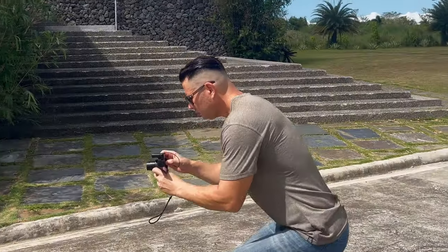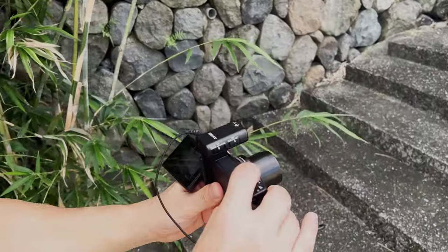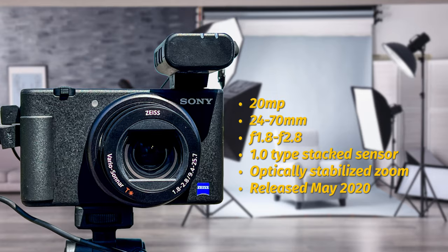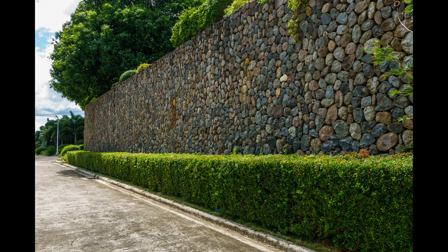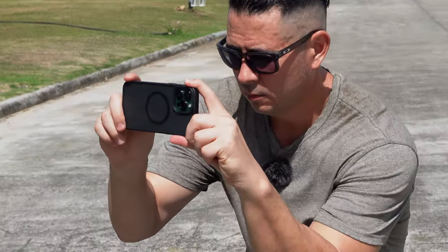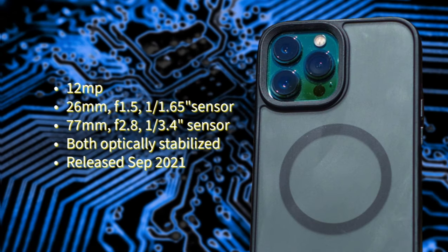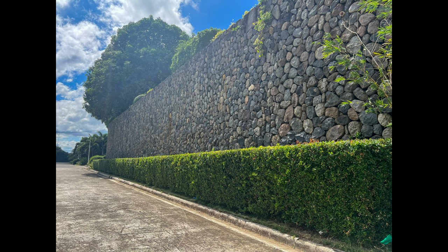The Sony ZV-1 uses mostly traditional hardware-centric methods to produce its photos. Its advantage over the iPhone 13 Pro Max is its 1.0 type stacked sensor, multiple apertures, and optically stabilized zoom up to its max focal length of 70 millimeters. The iPhone 13 Pro Max may have tiny sensors and lenses with one aperture for its camera system, but makes up for it with advanced algorithms and computational processing for its photos.